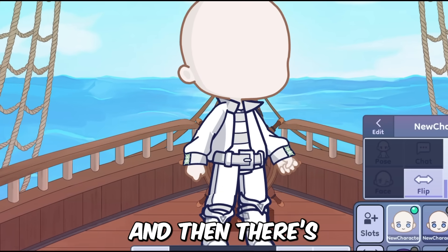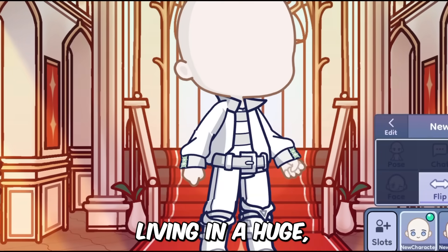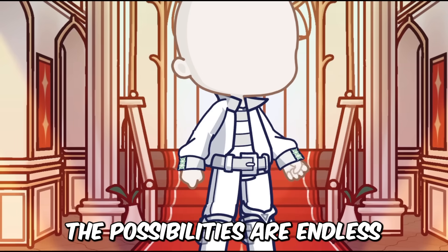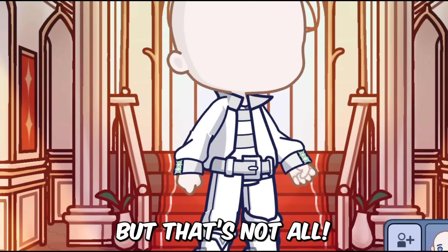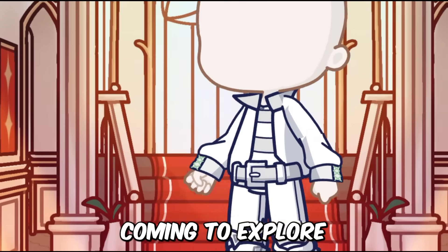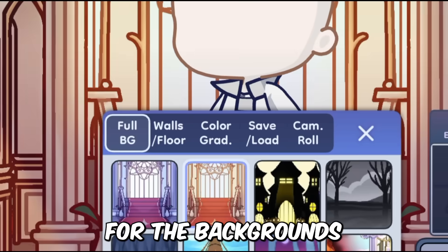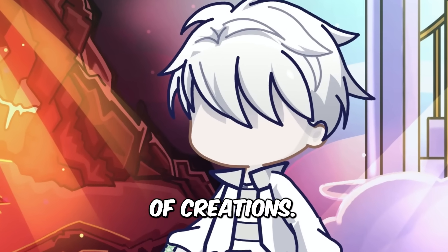And then there's the royal palace background. Your characters could be royalty, living in a huge, beautiful palace. The possibilities are endless, and it's all up to your imagination. There are so many more new backgrounds coming to explore and create with. Also, there will be an import option for the backgrounds, so the possibilities of creation are never going to end.